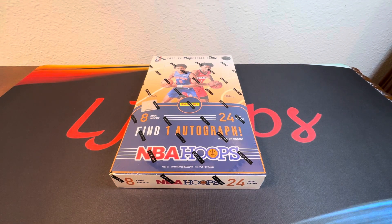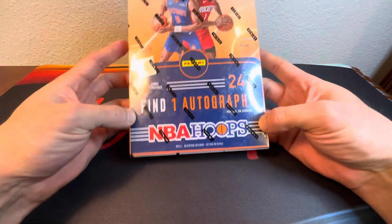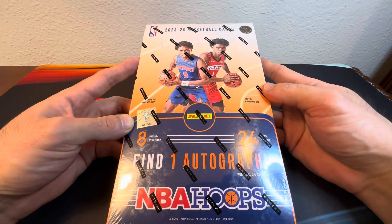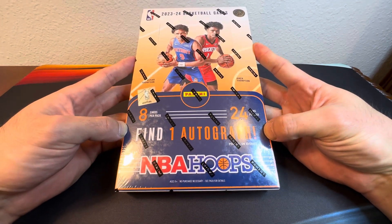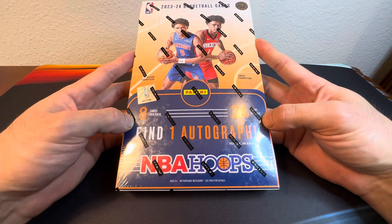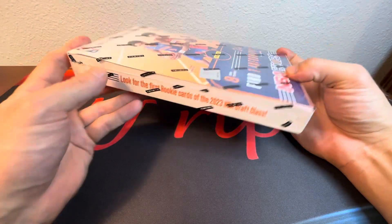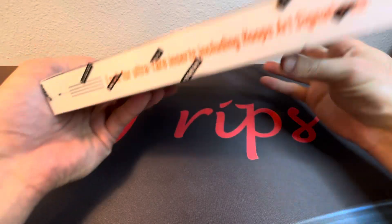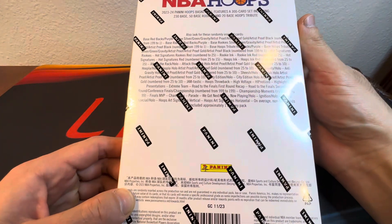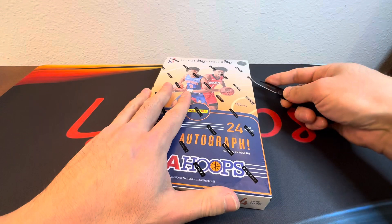Hey, what's up everybody, it's LJ here and we are back again with a hobby box. We got 2023-24 NBA Hoops hobby for you today. We're looking for one autograph per box on average, eight cards per pack, 24 packs in each box. You're looking for the first rookie cards of the 2023 rookie class as well as the ultra rare inserts of Hoops Art Signatures. Here's what you could potentially pull out of each box — without further ado, let's check out the first hobby box I'm gonna rip on channel.